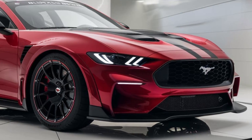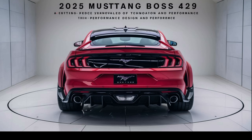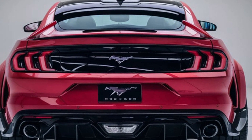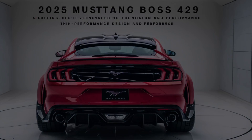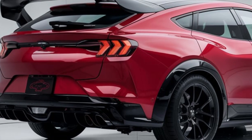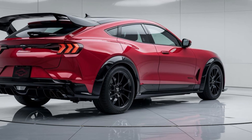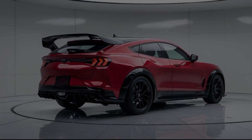One of the highlights of the 2025 Mustang Boss 429 is its limited production run. Ford is making this a highly exclusive model, with only a few units being produced. This keeps the spirit of the original alive, as collectors and muscle car enthusiasts will be scrambling to get their hands on one. The 2025 Mustang Boss 429 comes with a hefty price tag, but for the amount of power, performance, and heritage packed into this machine, it's clear that Ford has created a modern-day masterpiece worthy of its legendary name.